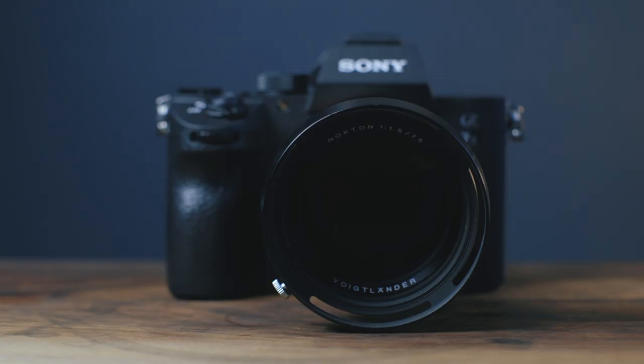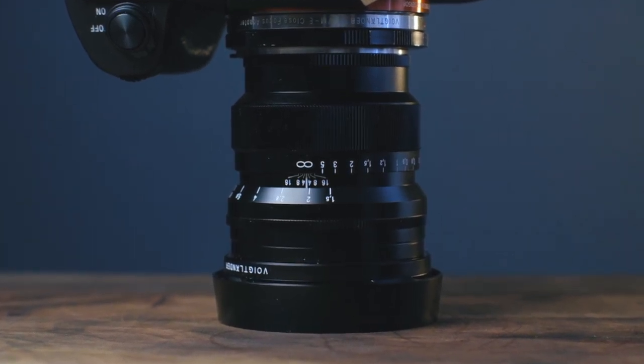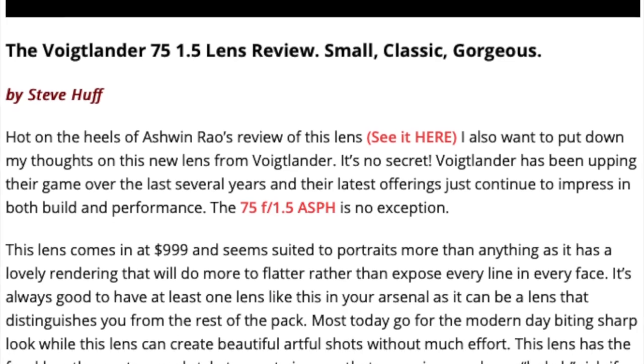So there you go — that was the Voigtlander 75 f1.5, a spherical lens. Beautiful, small, and light, with beautiful rounded, organic, luscious, colorful image quality. It's a lens that any fan of manual focus lenses should at least try. It grew on me and it's still growing on me, but I adore it. You can buy yours from CameraQuest.com, also at Amazon via Prime — I'll put direct links below to the silver and black versions, and I'll link to the two reviews on my website so you can check out the images for yourself.